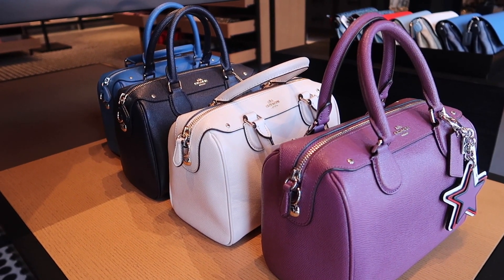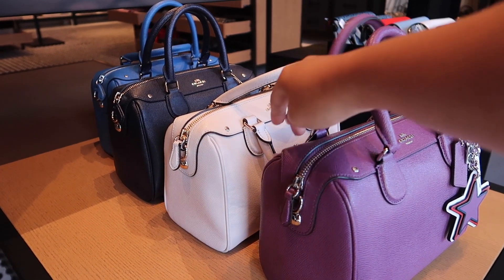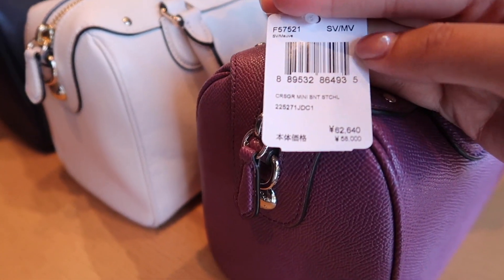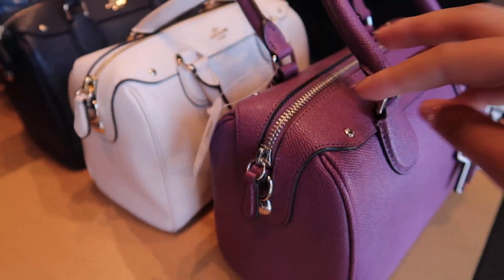Oh my god, look at these cute bags! These are like 50% off and another 30% off, so from $600 down to $300 and I get an additional discount on top of that.